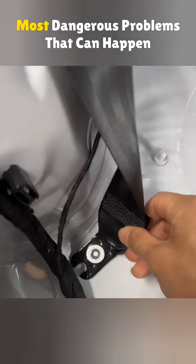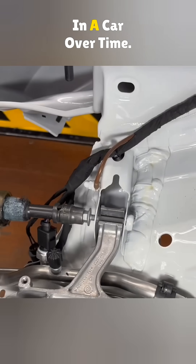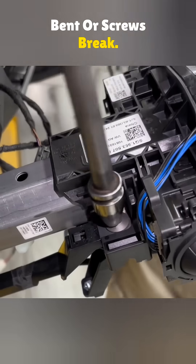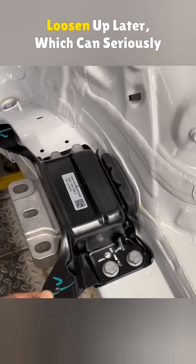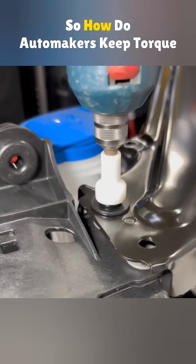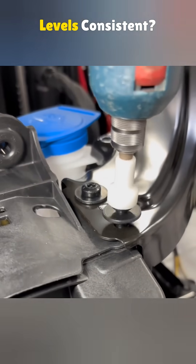Loose screws are one of the most dangerous problems that can happen in a car over time. Too much torque and parts get bent or screws break; too little and things start to loosen up later, which can seriously mess with driving safety. So how do automakers keep torque levels consistent?